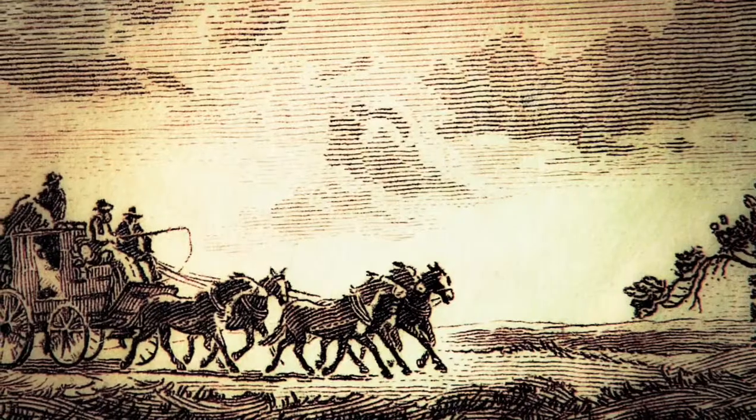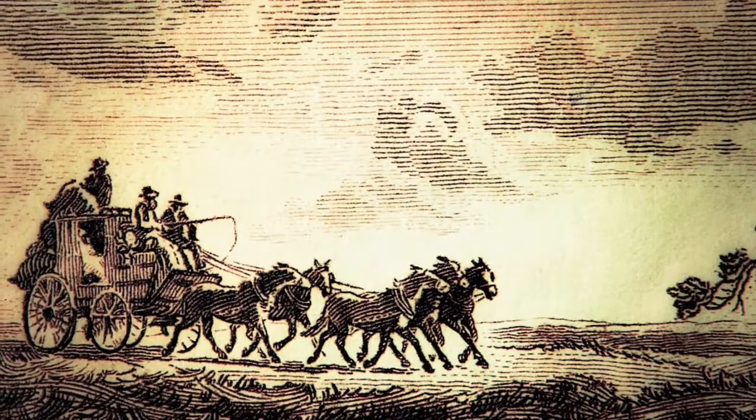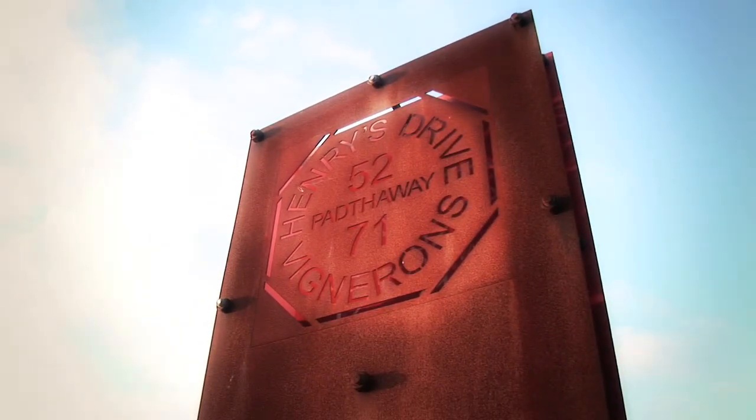My husband Mark and I established Henry's Drive in 1998, and being third-generation pastoralists gave us that hands-on approach to crafting a new family tradition of fine winemaking. Henry's Drive is designed around the postal theme, inspired by the proprietor of the 19th century mail coach that used to drive through our property. And the 5271 is our postcode.